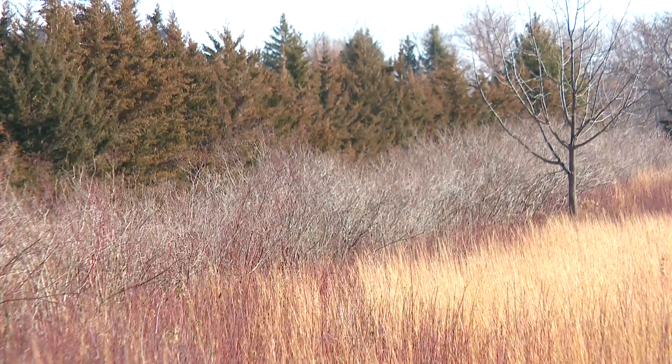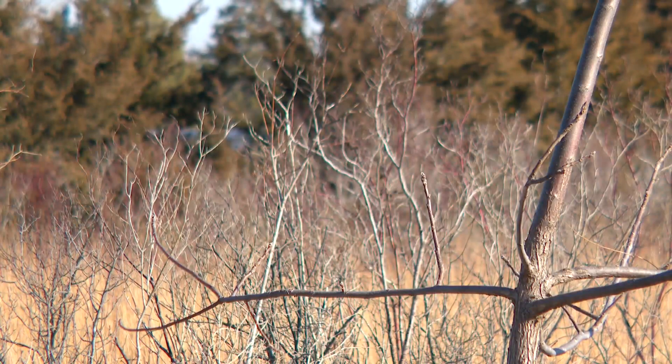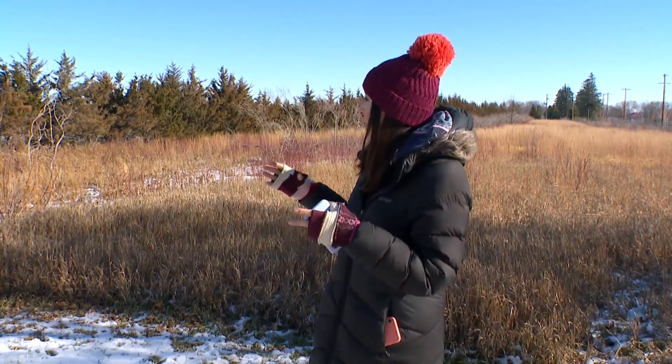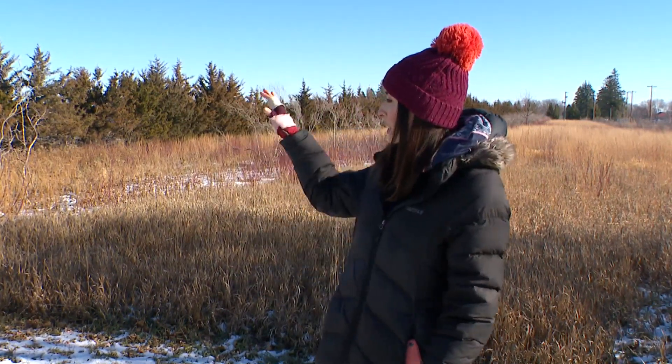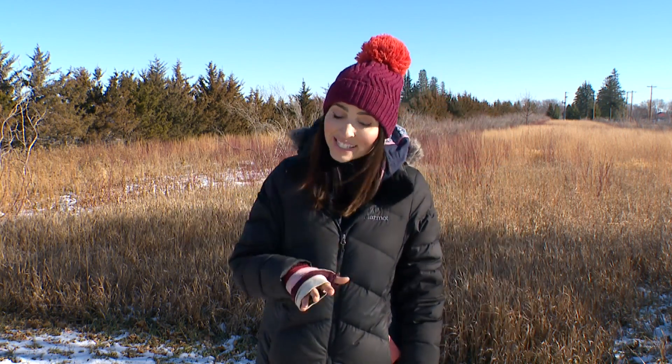This is a living snow fence — a wall of trees, bushes, grasses, and wildflowers that blocks blowing snow from the highway. At some point, this land was growing corn. But here's how it works: the state came in and paid for the land, and then a combination of state and federal dollars paid for all the trees, bushes, shrubs, and flowers here. The state also now maintains the land.